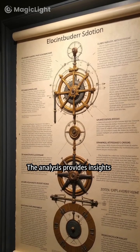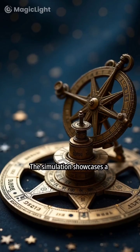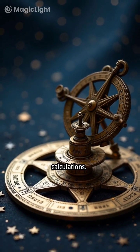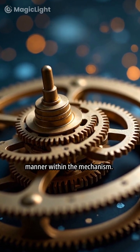The analysis provides insights into the function and purpose of this ancient device. The simulation showcases a mechanism designed for astronomical calculations. Gears rotate in a coordinated manner within the mechanism.